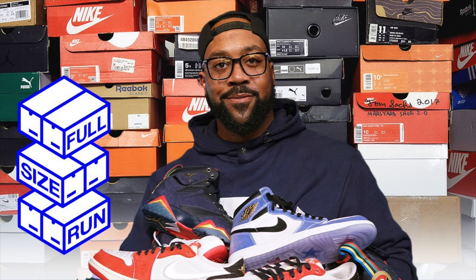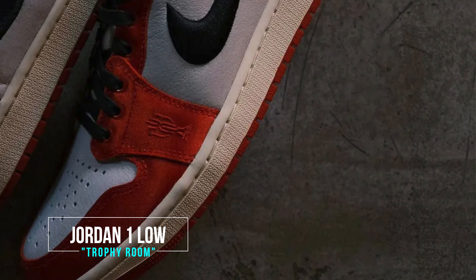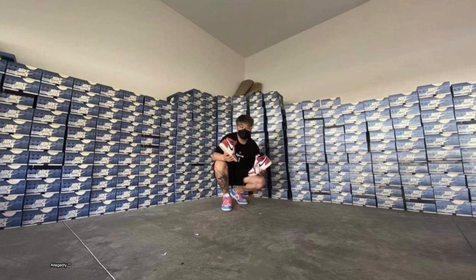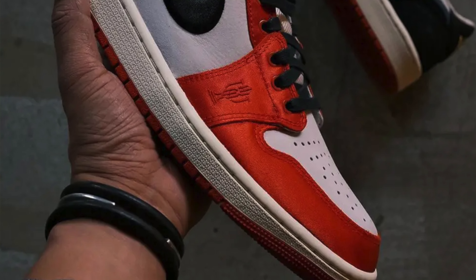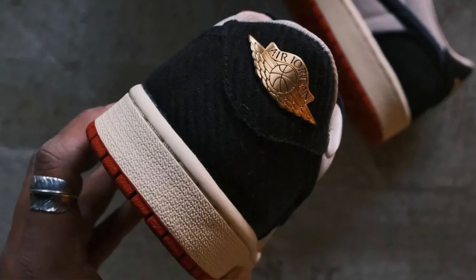This next one is controversial — we're supposed to be getting the Jordan 1 Low Trophy Room, the collaboration between Marcus Jordan and Brand Jordan, the son of Michael Jordan. However, this guy doesn't seem like he's going to be shaking those backdooring rumors anytime soon, so I'm not holding my breath on getting a pair at retail. From the last Jordan 1 drop they did, about 90% of the pairs got backdoored and they were reselling for around two grand. I definitely will not be paying resale. The shoe looks incredible though — so many little hidden details, including the signature on the back.